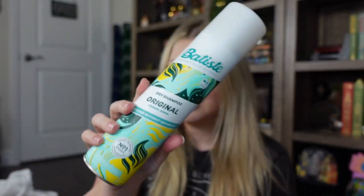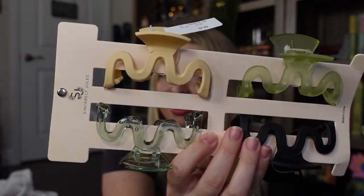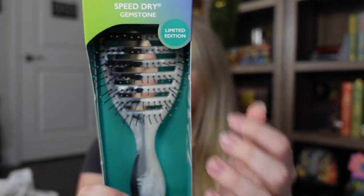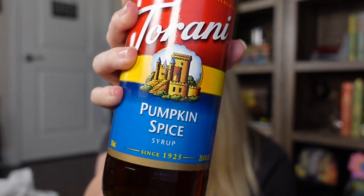For some non-Halloween things, I got some dry shampoo — I love this stuff. This is the bigger bottle of the Batiste and it was $12.99. I got some funky looking claw clips for $8. And then my favorite hairbrush, which is the wet brush — I like the ones with little vents so I can use them to blow dry my hair as well, and it was $5. I also got some pumpkin spice syrup to put in my coffee — I hope it's good — and this big bottle was $7.49.